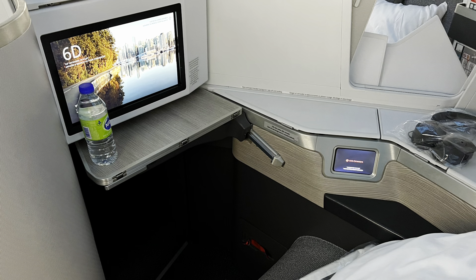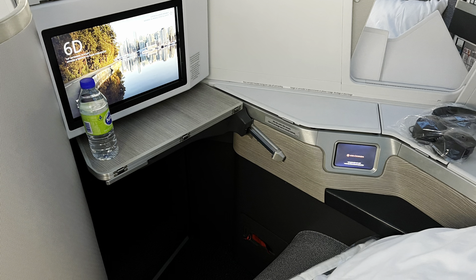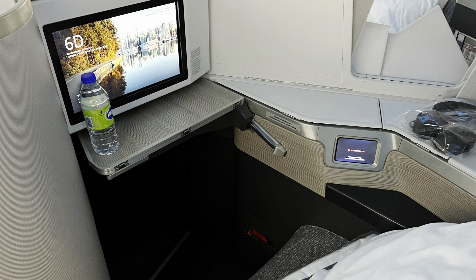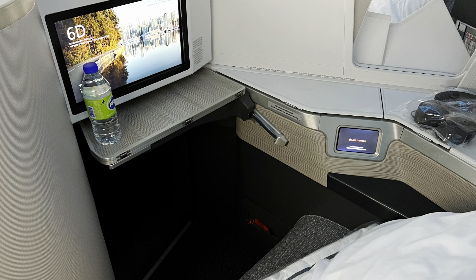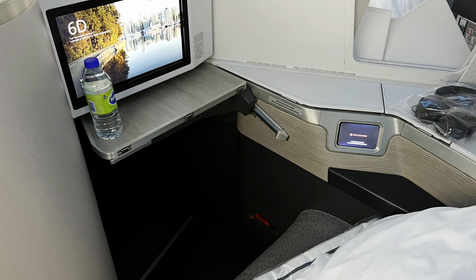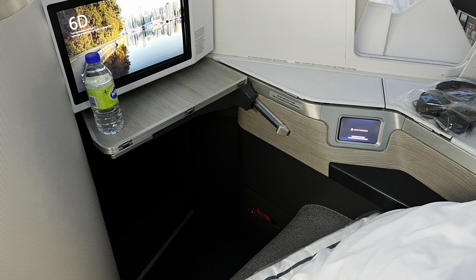Hello everyone, welcome back to Trophy Travel Experiences. Today I'm doing a review of a flight I had between Montreal and Vancouver on Air Canada flight 311, and the plane they use is the Boeing 777-300ER.